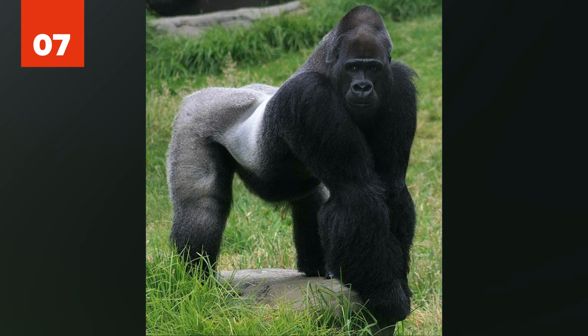7. Most humans have 12 ribs, while our distant relatives, the gorillas and chimpanzees, have an extra 13th rib. Turns out, 8% of the human population has the extra rib as well.